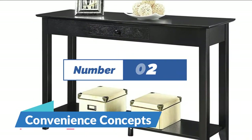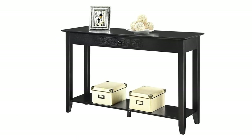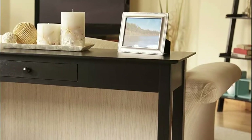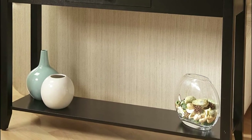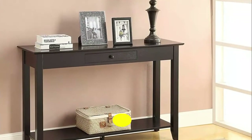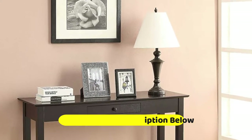Number 2: Convenience Concepts. A center drawer hides essentials, while a full-length bottom shelf provides more room for photos, books, and decor. Compliments other furniture styles and makes a stunning focal point on any wall. A hinged top provides access to a roomy storage space for keeping essentials close at hand. Solid wood legs with decorative peg buttons on each end of the table. A great way to add more function to an empty wall, with a roomy drawer for hiding essentials out of sight and a large shelf for displaying books or favorite treasures.